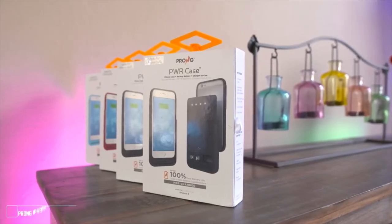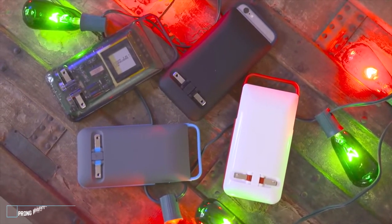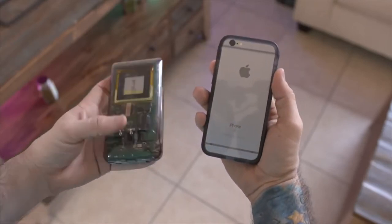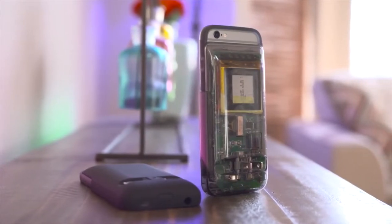Meet the Prong Power Case. This case is built around the idea of having an all-in-one power solution, which is where those prongs on the back come into play. The Prong Power Case features a detachable 2,600 mAh backup battery that has an integrated wall charger and a slim protective case.